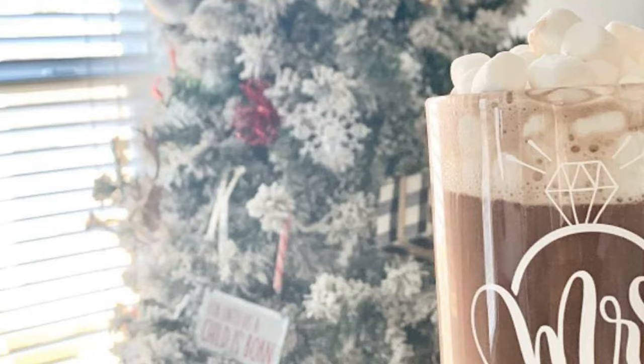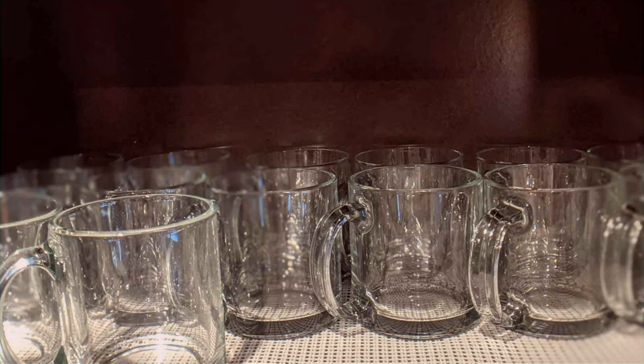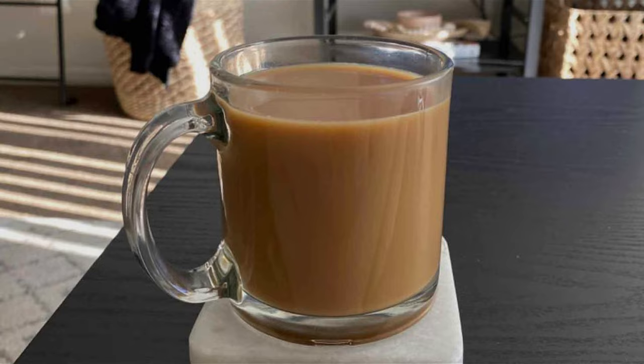The comfortable handle offers a secure grip, and the wide brim provides ample space for your latte art or whipped cream. Plus, these mugs are microwave and dishwasher safe, making them extremely convenient. With a set of six, you can invite friends and family over for coffee and create beautiful memories. These mugs are versatile and suitable for a variety of hot and cold beverages, making them a staple in your kitchen.